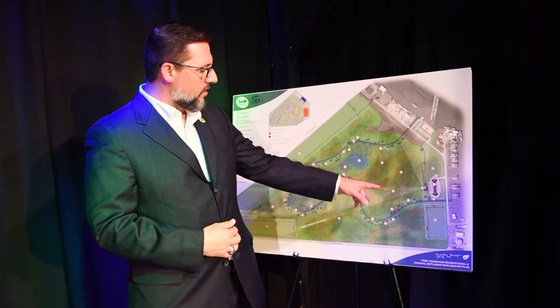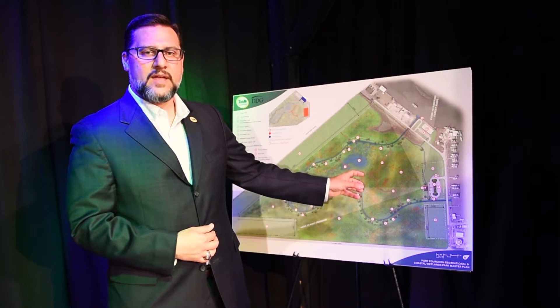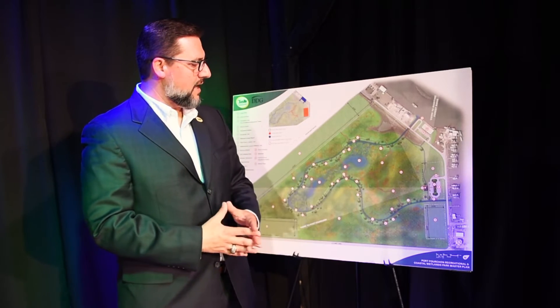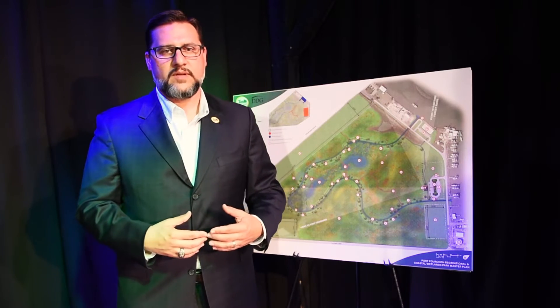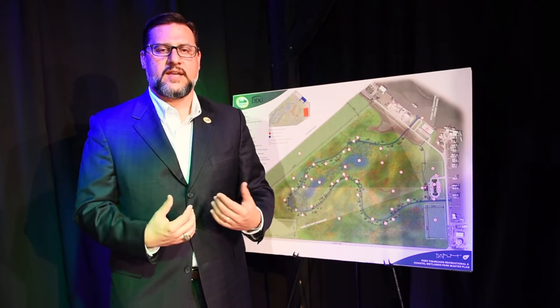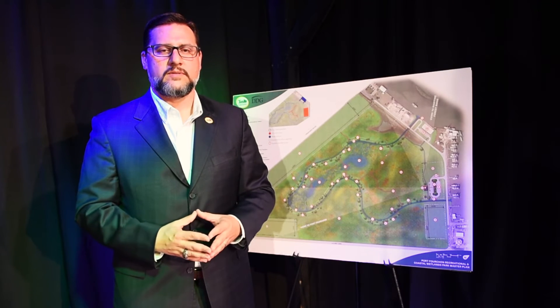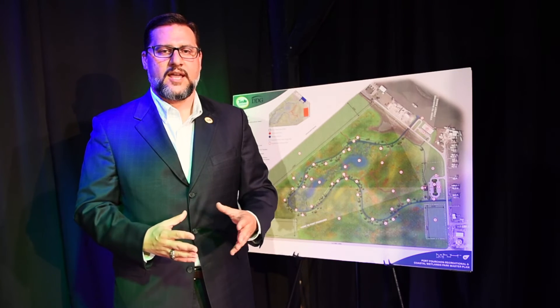Eventually there will be walking trails put there, some day camping areas, a rodeo pavilion, lots of parking, and it's just going to be an excellent place for people to come in and enjoy the outdoors, and really see what we're doing down in South Louisiana in terms of coastal protection, restoration, and mitigation.